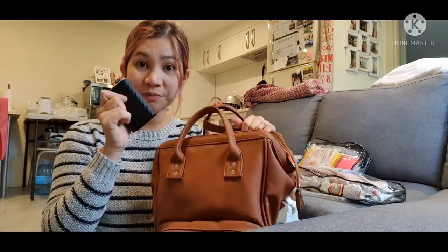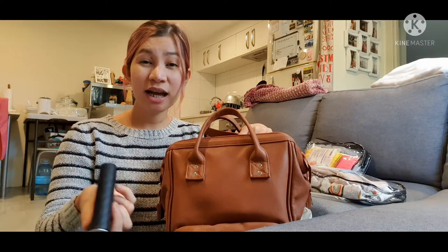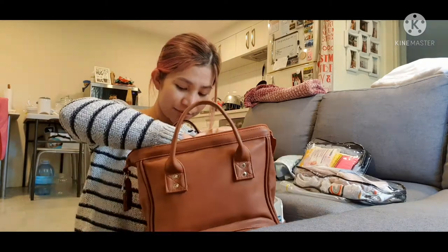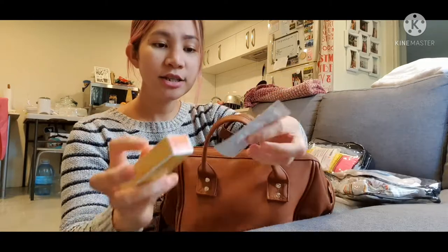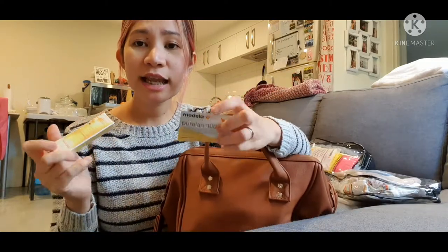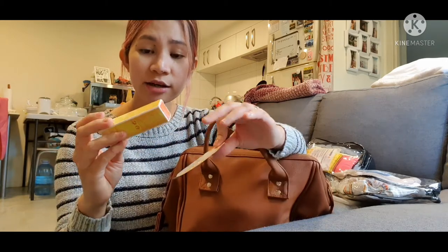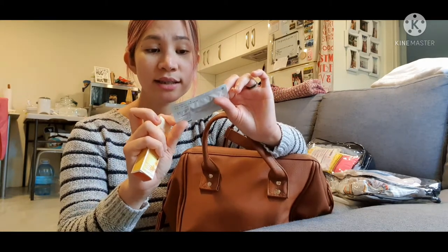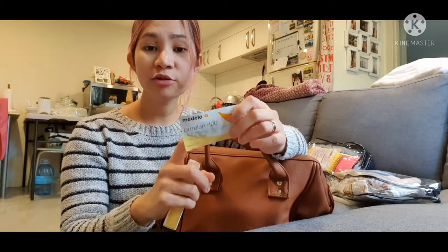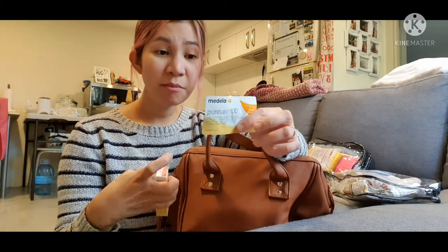I also have a power bank in case we run out of battery — it always lives in our diaper bag, which is important especially for Carl since he likes playing games. I've also got some sample packs given to me from Medela and Willida — this one is nappy change cream and this one is nipple cream, but I've never used either so far. I just keep them in my bag just in case.